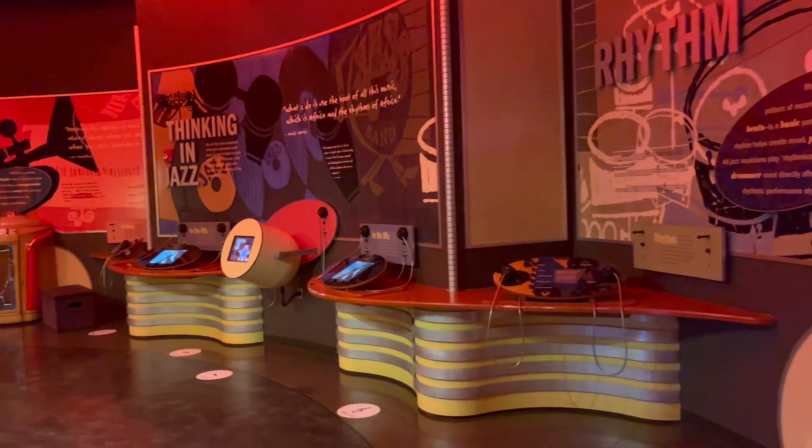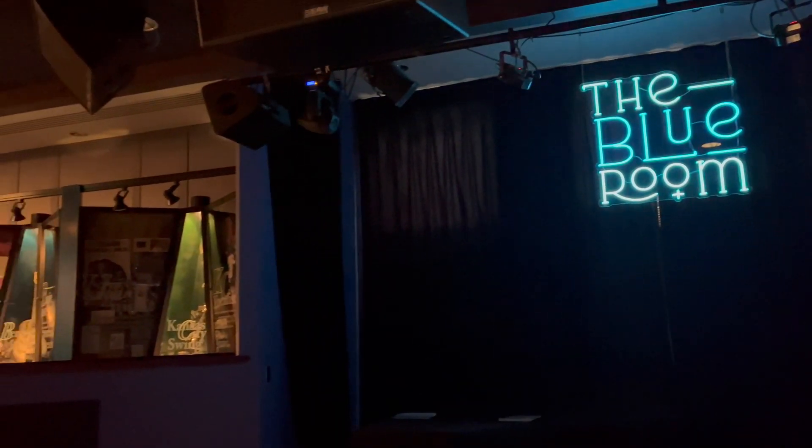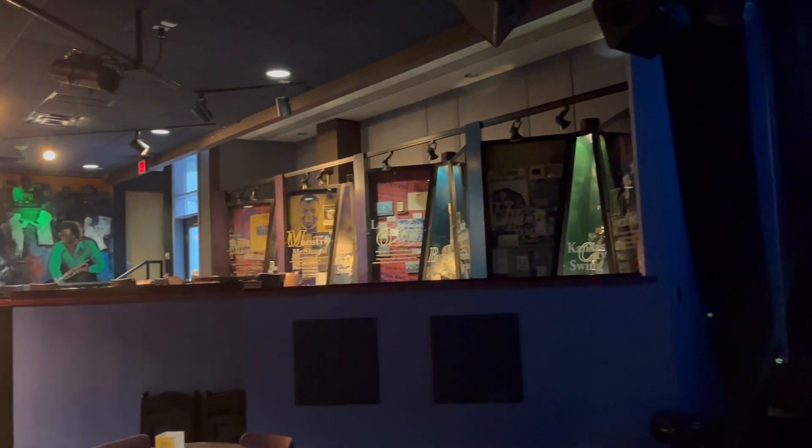Since I've played jazz trombone for several years, I've got to play some jazz trombone. But this isn't just a museum — attached to the American Jazz Museum is the Blue Room, and in the Blue Room, jazz is alive and well in Kansas City.